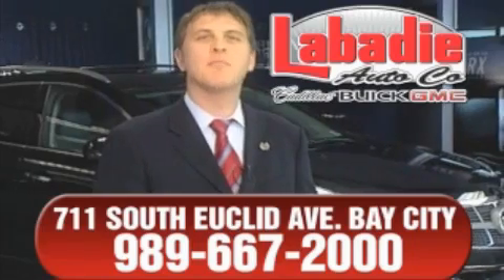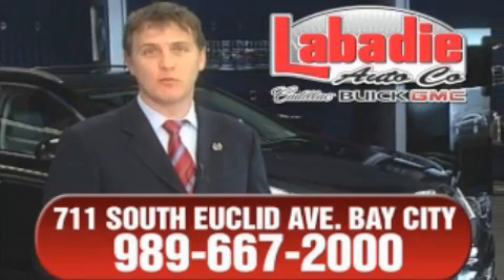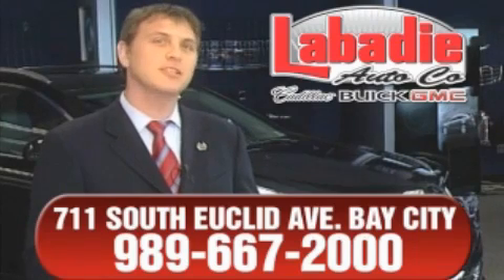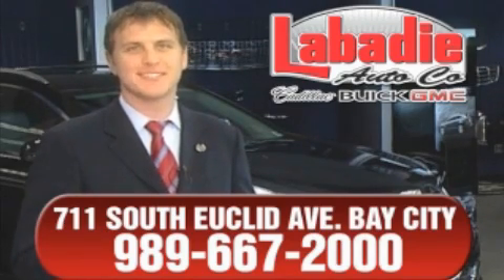Hi, I'm Mark Labadee and I'd like to personally thank you for visiting our website. We're a family-owned business and have been doing business for over 60 years in mid-Michigan. All of our vehicles have been professionally inspected and hand-detailed to ensure that you're getting the maximum value. Remember, we'll do whatever it takes to earn your business. Thank you.